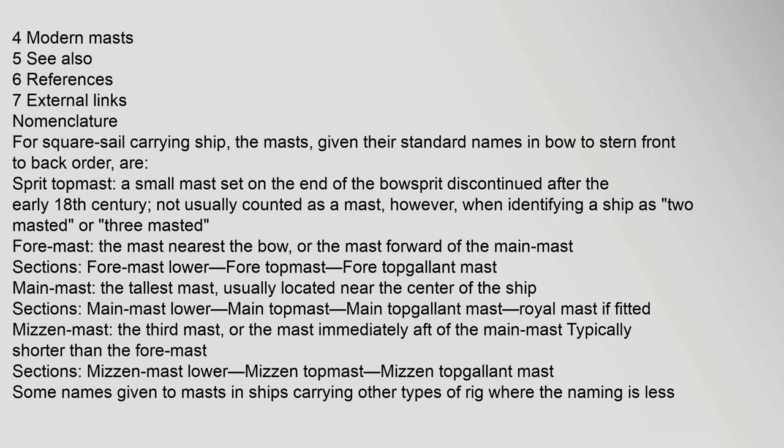For a square sail carrying ship, the masts, given their standard names in bow to stern (front to back) order, begin with the sprit topmast — a small mast set on the end of the bowsprit, discontinued after the early 18th century, and not usually counted as a mast when identifying a ship as 2-masted or 3-masted.